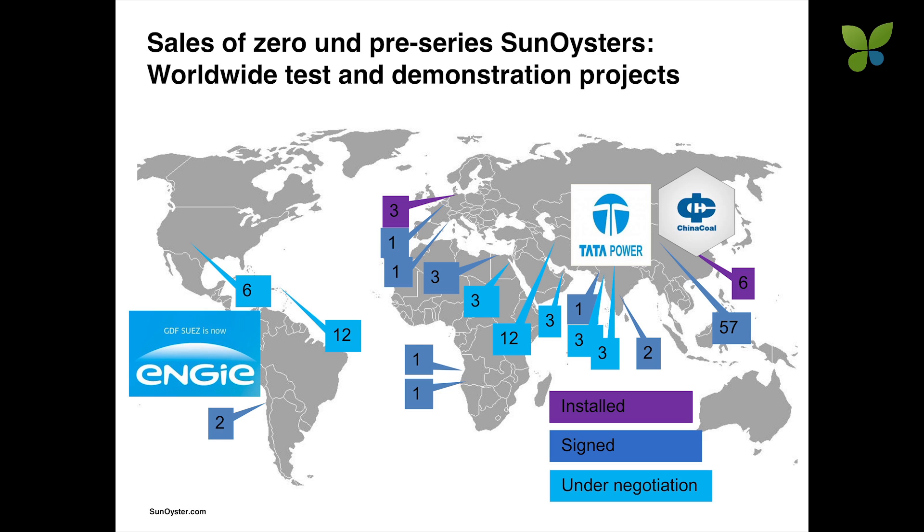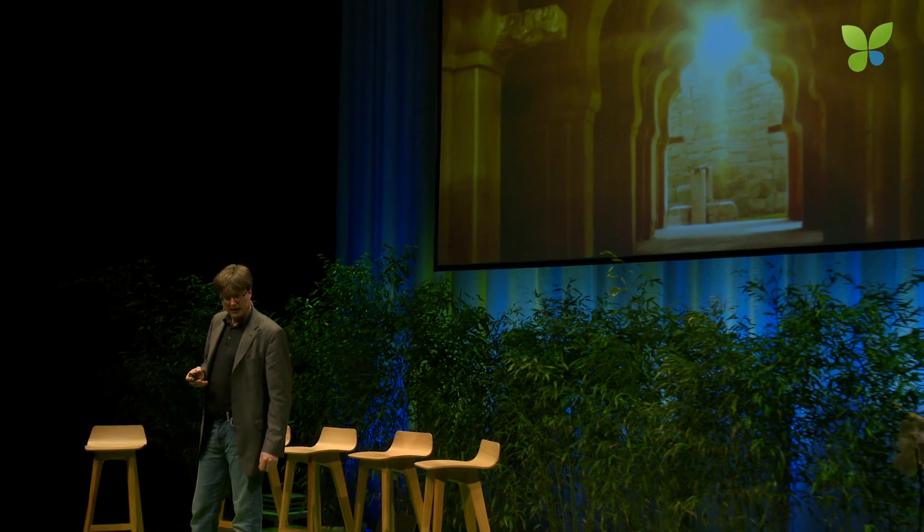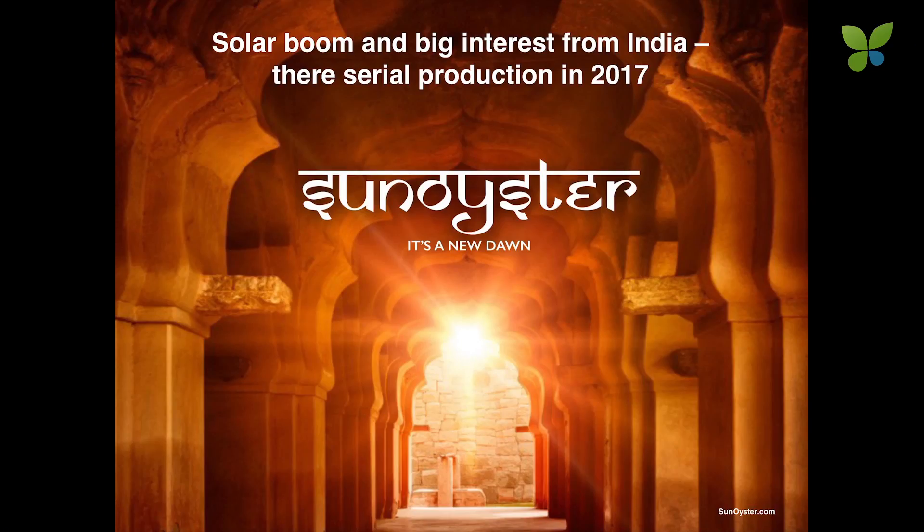We are presently rolling out the pre-series in the sunbelt of the world and have some renowned customers, for example GDF Suez, Tata Power, and China Coal. We are finding particular interest from India and are discussing cooperation with different players. We would probably like to put our serial production there, given the low production cost and the solar boom ahead in India.